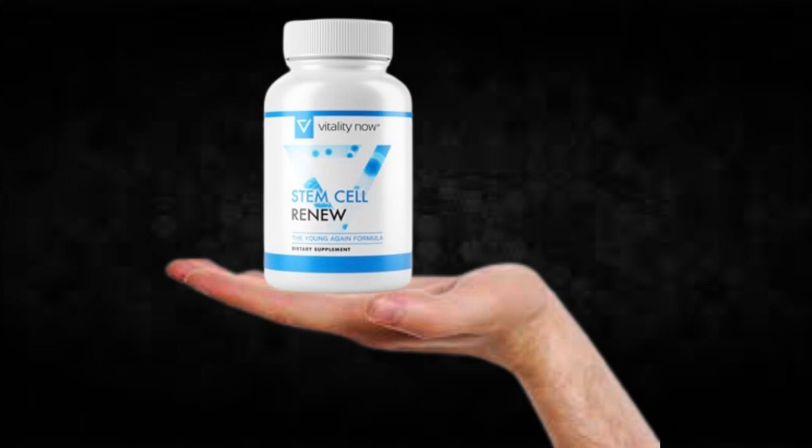There's something really important about this product that you need to know before buying it: you can actually test Stem Cell Renew for 60 days, and if you don't see results or if you don't like it for any reason, they will give you your money back.